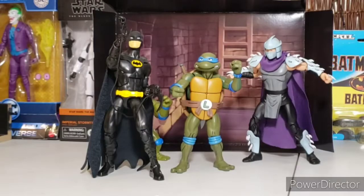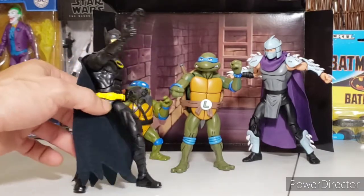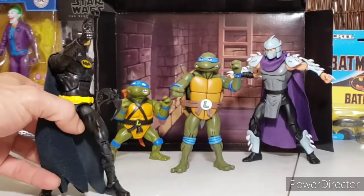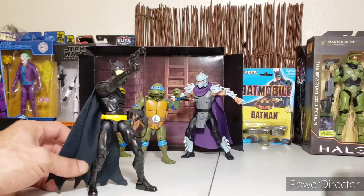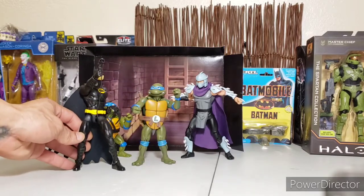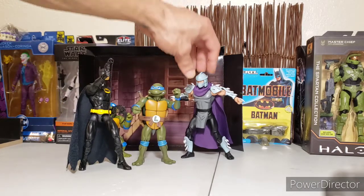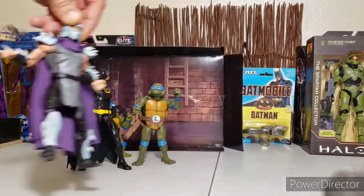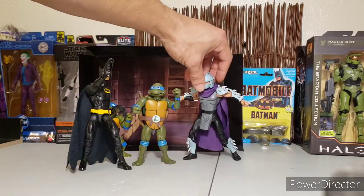And here we have Mattel's 80 Years Batman — DC Originals. I really like this figure; it's really cool. The belt doesn't come out like the 90s figure but nonetheless it's super neat. Pairing him up with Leonardo — that scale is about right. If you saw the cartoon movie of Ninja Turtles meets Batman, that whole fight scene between Shredder and Batman was awesome.